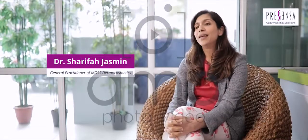Hi, I'm Dr. Jasmine. I've been practicing for 17-18 years already.